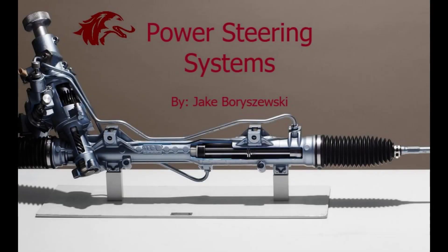Hi, I'm Jake Borshefsky, automotive student right here in good old Southern Illinois University. And today, I'm going to do a deep dive on power steering.